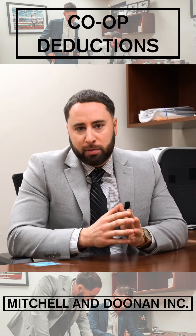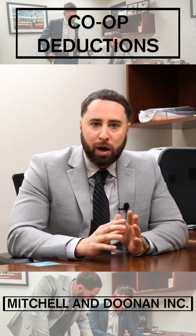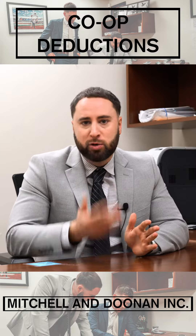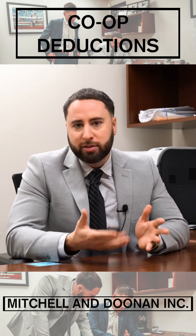Co-ops, or cooperative apartments, are very unique to the New York City metropolitan area. You really do not find co-ops in other parts of the country — you find condos, but not co-ops. A big question I get is: I'm paying my co-op's maintenance. What is deductible?